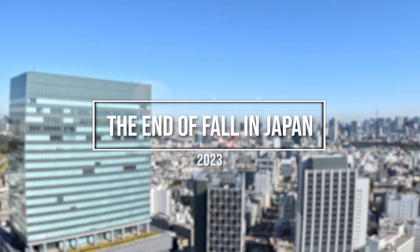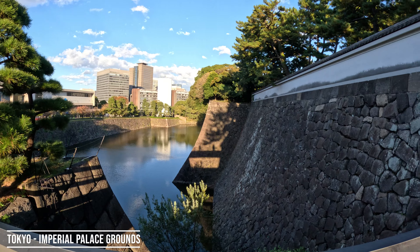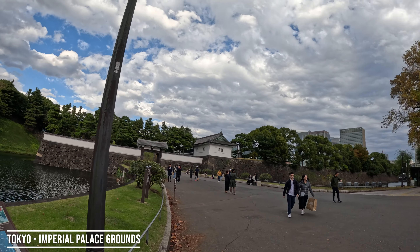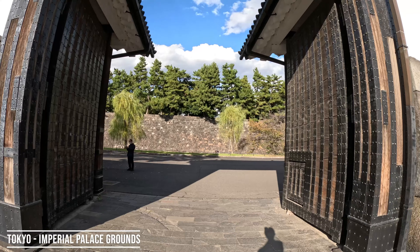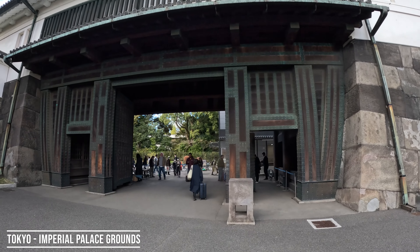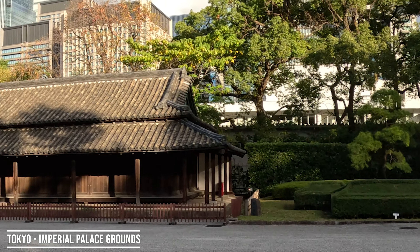We're in Japan. Hello! Konnichiwa. Imperial Palace Grounds versus the city. Giant metal beams for locking in. You gotta match your hedges to your building — it's important.